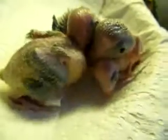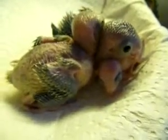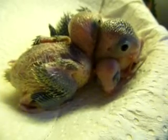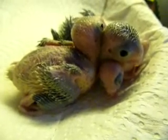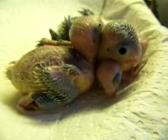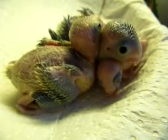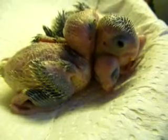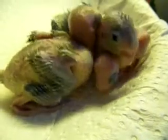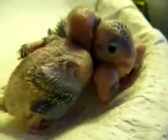Hi little sweethearts, hello! Can you look at the camera? Look at your big eyes! These are the parrotlet babies. The biggest one is 16 days old, the next one 15, and the next one 10 or 11 — I'll have to look that up. They've only been out for one day now and they're feeding really, really well.